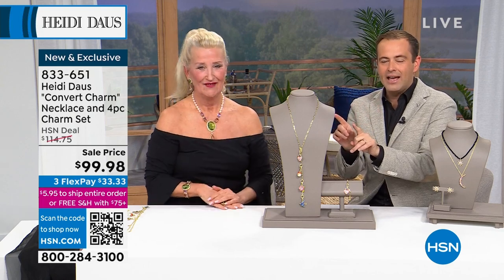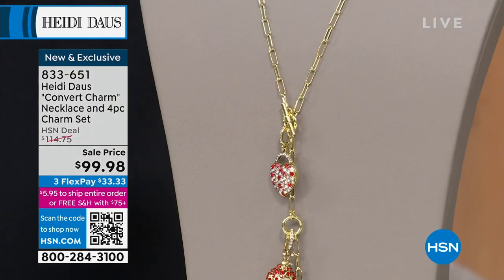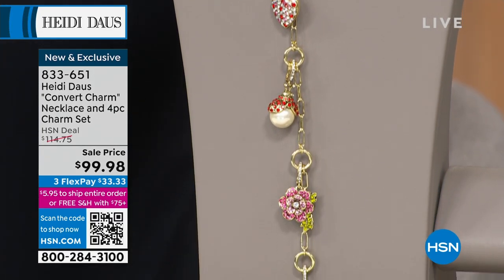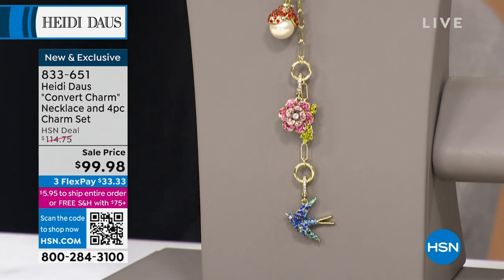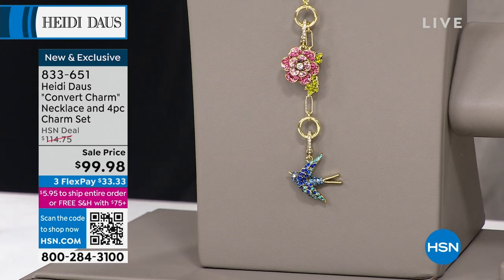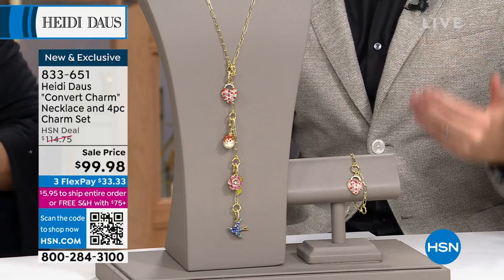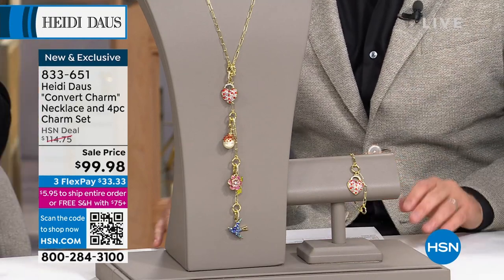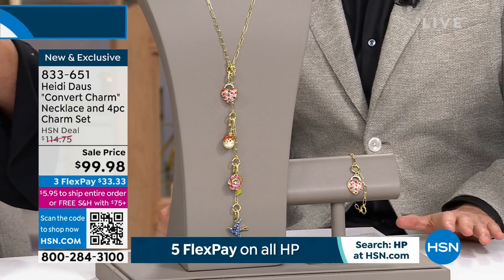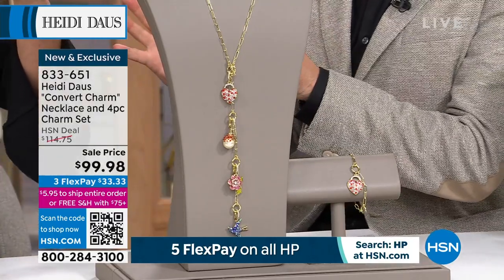The superstar of this hour is the beautiful convertible charm necklace — everything we've come to love. These charms can all be on, all be off, or some on and some off. It's $99.98, a four-piece charm set. There are a million different ways to wear this. Free shipping and handling, and flex pay available. Such a fun concept — Heidi girls love to become their own designers.